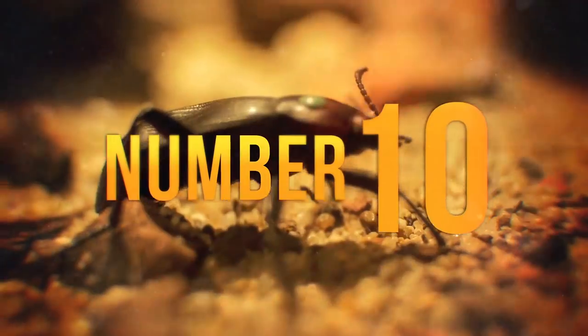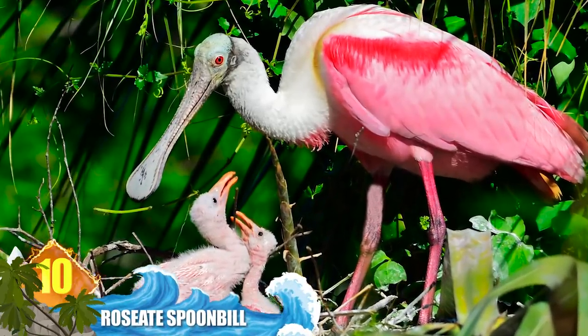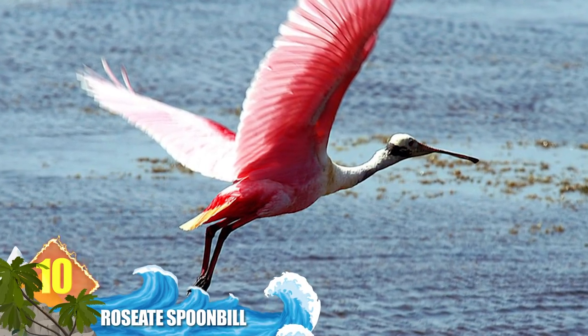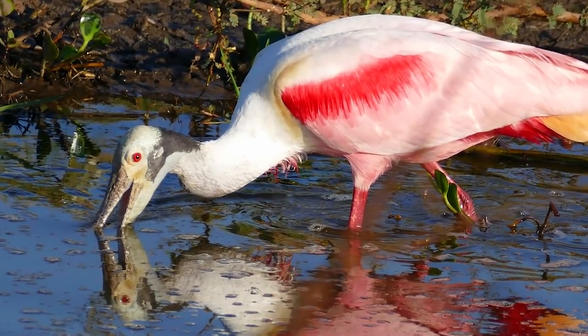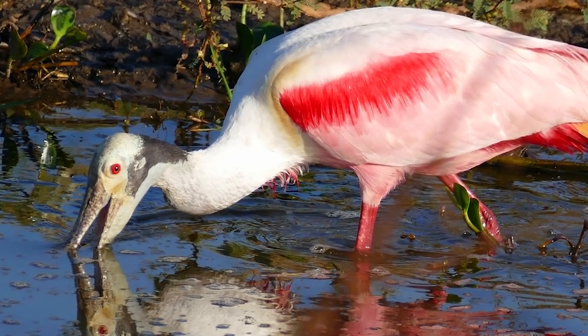Number 10: Roseate Spoonbill. It's easy enough to see what inspired this bird's nickname. The spoon-shaped bill allows the animal to snatch small prey out of the water. They share a colouration comparable to pink flamingos and are sometimes mistaken for such. Not unlike those birds, the spoonbill's pinkish hue is a result of their diet, which contains organic pigments called carotenoids.